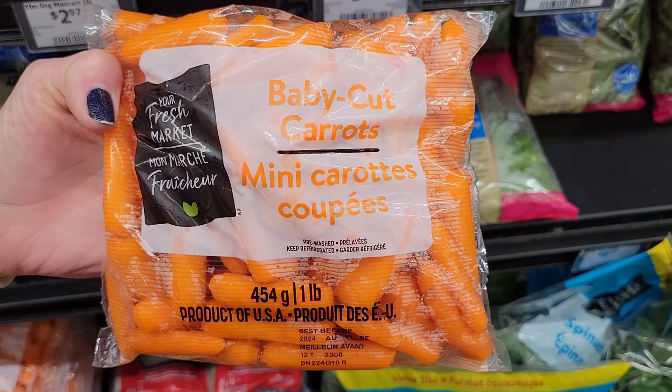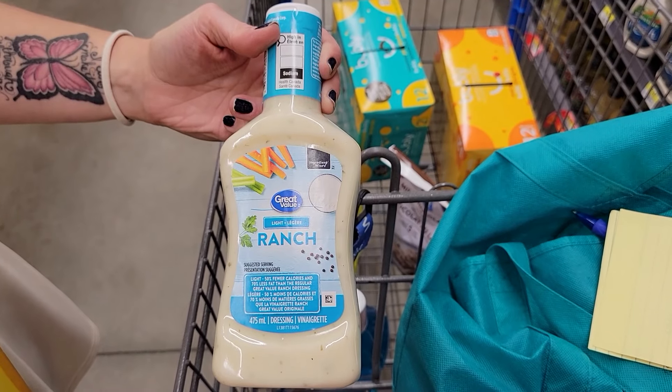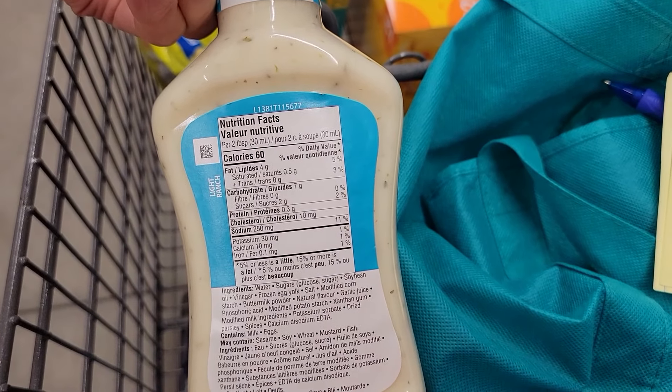Number two: baby carrots and dip. Three ounces of baby carrots is only 35 calories and I love the GV light ranch dip to go with it — two tablespoons is only 60 calories. I love carrots because they're really crunchy and have fiber. With baby carrots you don't have to peel them or cut them. I just weigh out my carrots, pour out my dip — it's a portable snack. It's such an easy, tasty snack and I can eat a ton without going in a surplus.